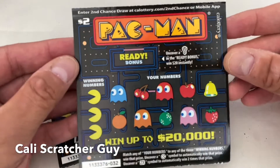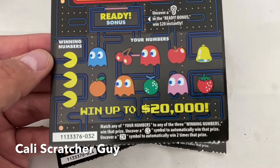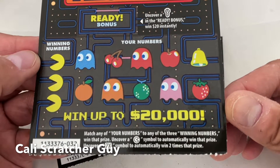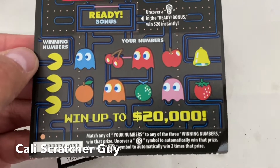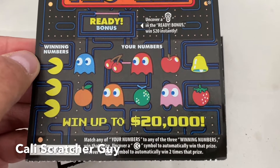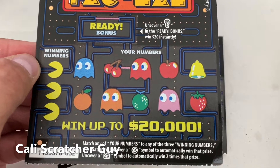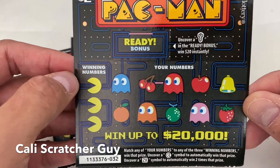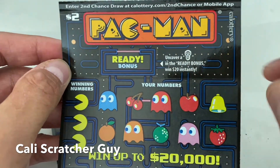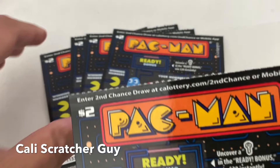Before we get into the scratching, let me go over the instructions real quick. You've got winning numbers and then your numbers. The grand prize on this game is up to $20,000. Match any of your numbers to any of the three winning numbers to win that prize. Uncover a Pac-Man symbol to automatically win that prize. Uncover a two-time symbol to automatically win two times that prize. Up here in the ready bonus, uncover a key to win $20 instantly.